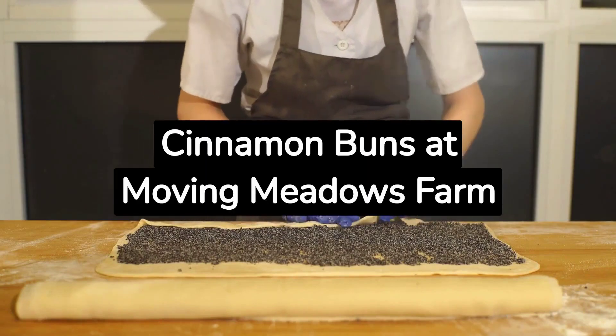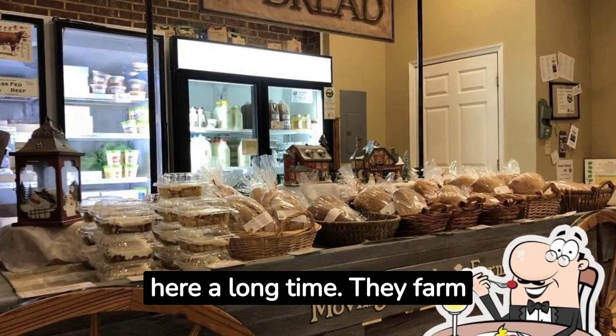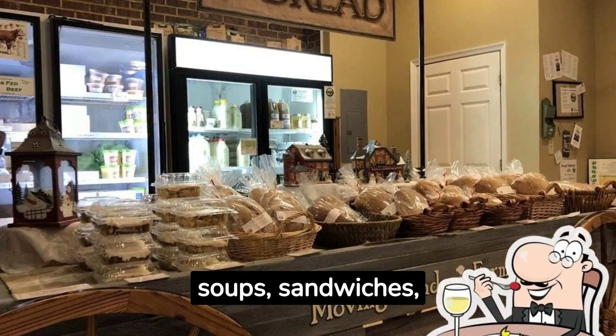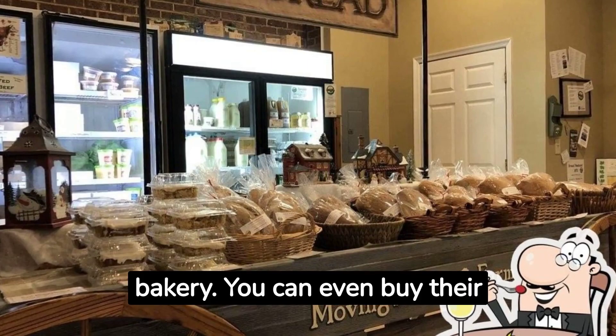Yummy Cinnamon Buns at Moving Meadows Farm. Moving Meadows Farm has been here a long time. They farm and also sell fresh flour, soups, sandwiches, and delicious cinnamon buns in their bakery. You can even buy their flour to use at home.